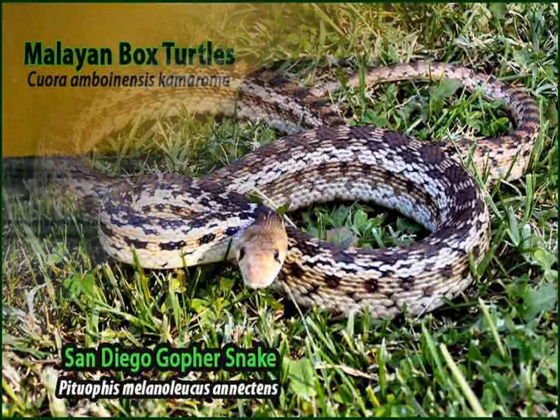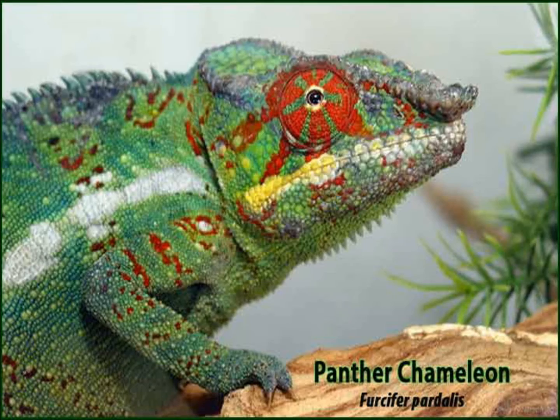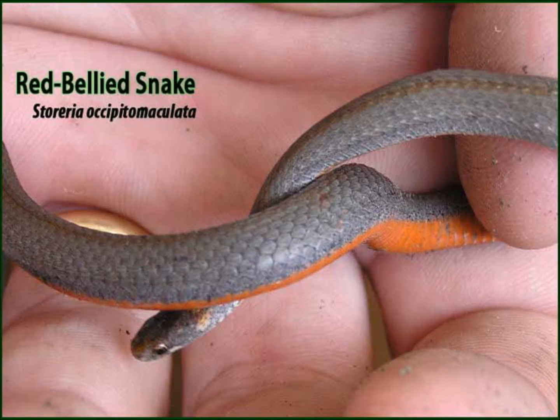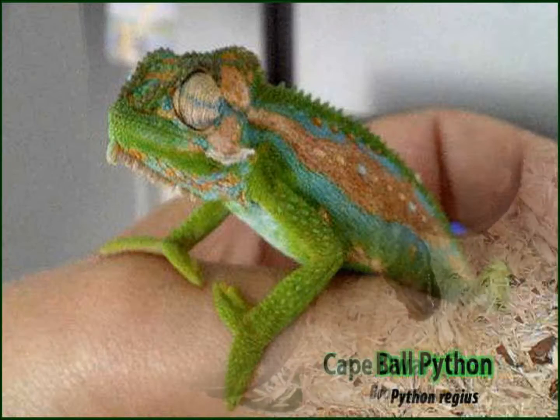No matter where you go on earth, you can find one of these amazing creatures. As pets, reptiles are quiet and undemanding but very fun to watch. Many are quite small, so they need very little space and are easy to feed. They are also clean — most with no odor at all — making them easy to care for. Pick your favorite snake, lizard, or turtle and start an exciting adventure into the animal world!